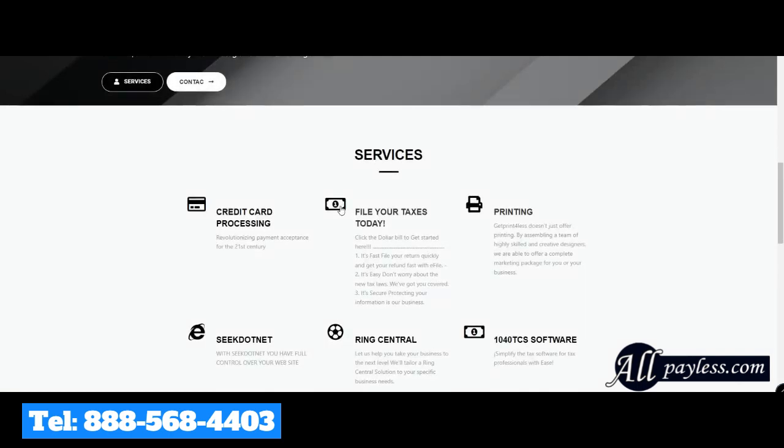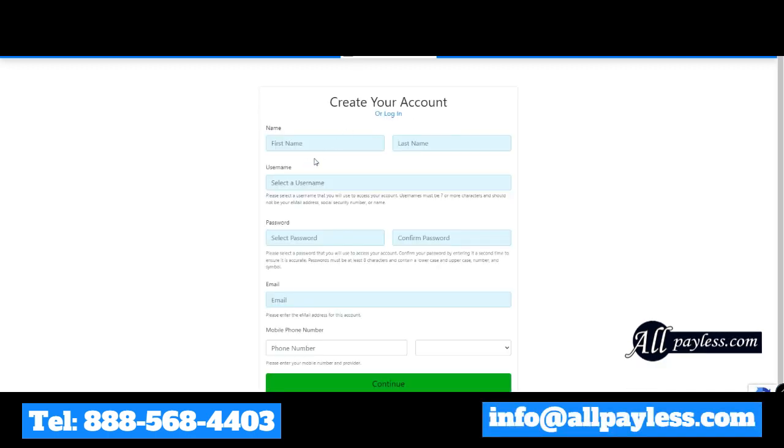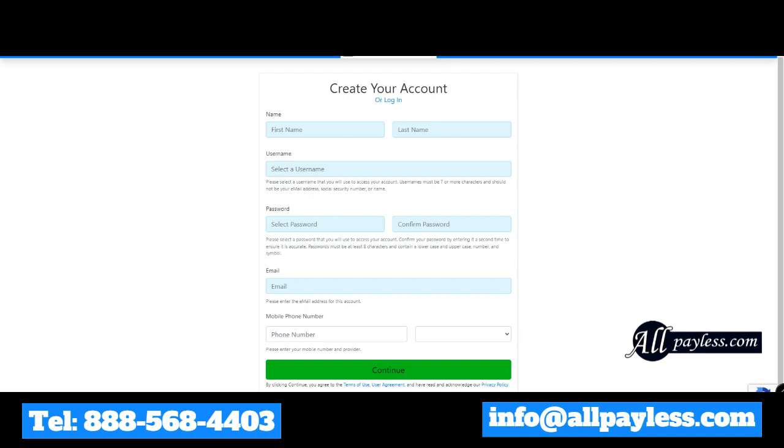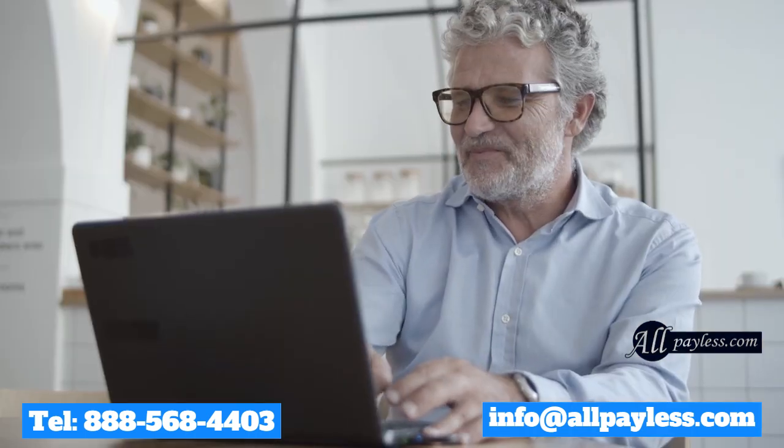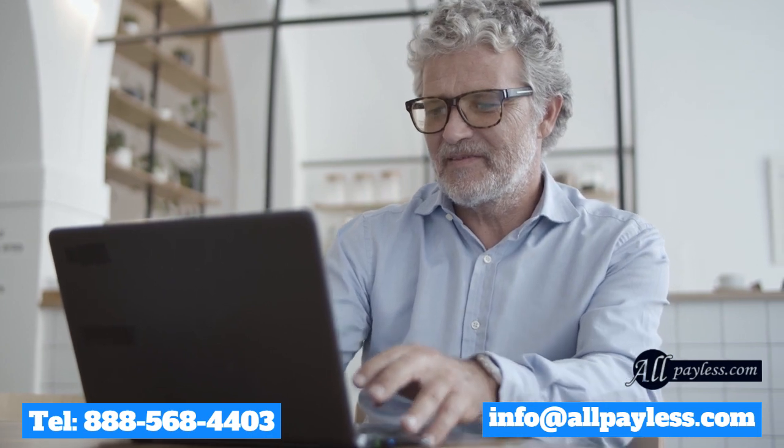Select the 'File Your Taxes Today' section. Register and process your taxes easy and fast, and most importantly, 100% secure. If you have doubts or questions, contact 888-568-4403. We can also help you by phone or in person.